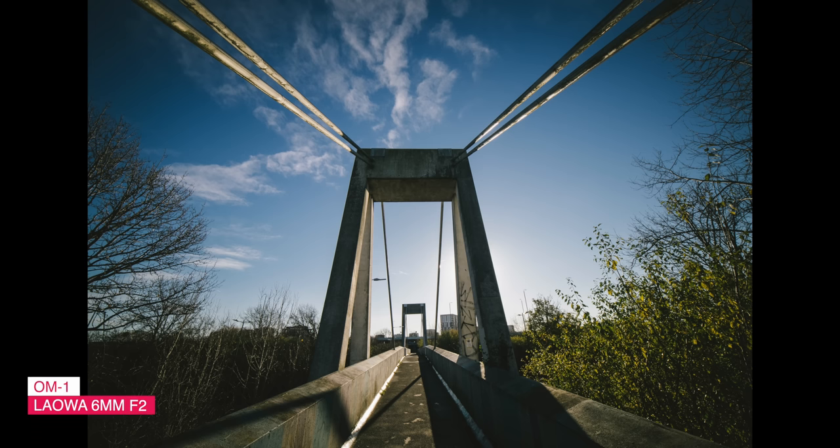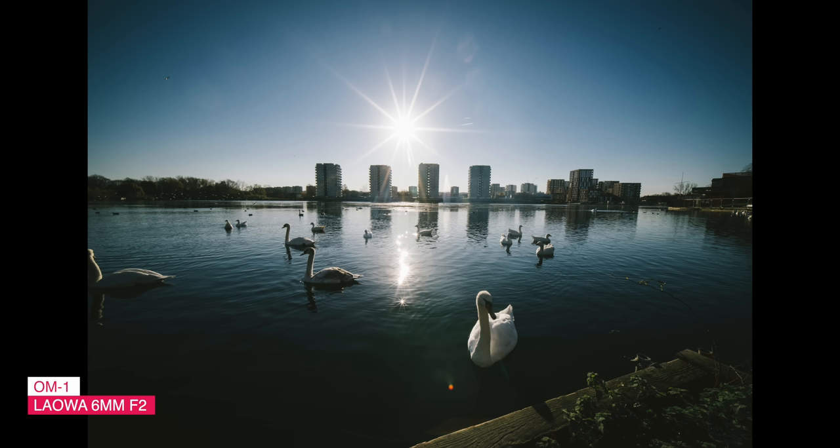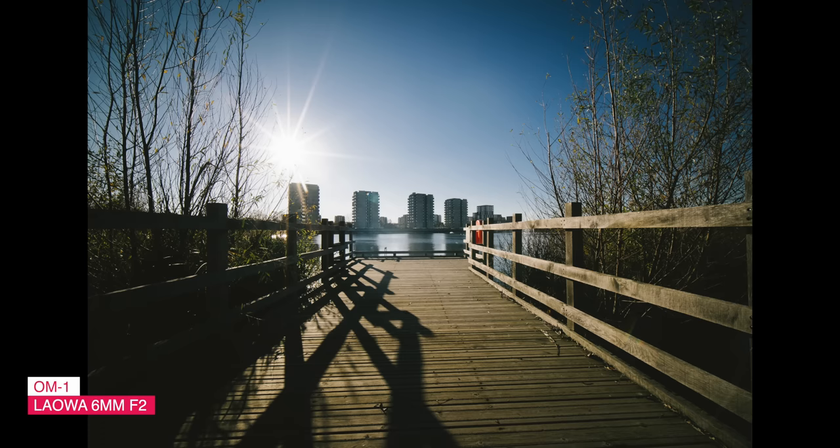Unlike its cine brother, there is no green tint in colour reproduction — something I found a little annoying with the cine version, especially if you use other lenses in a project and try to colour match in post. The new photography version has no such problem, and I found the colour to be more neutral and punchy. I'm not saying you don't need to do any colour matching in post, but it's just much easier than the cine version.